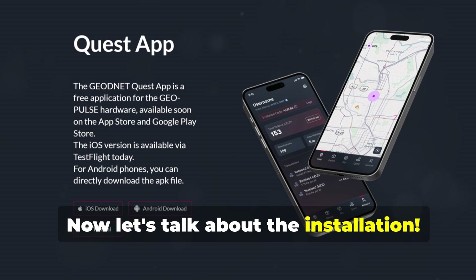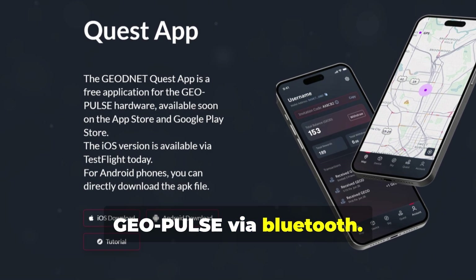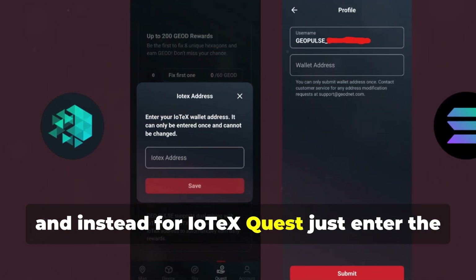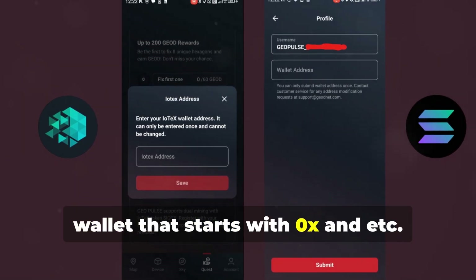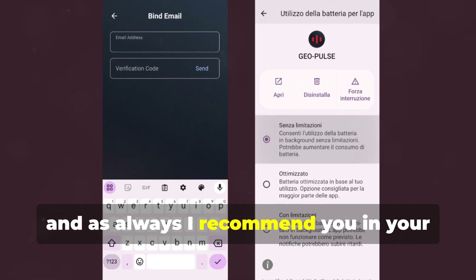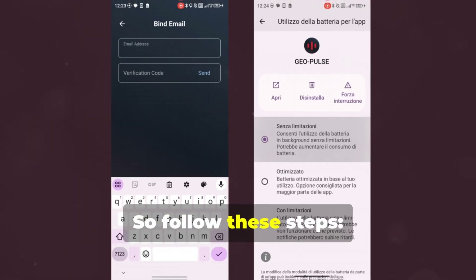Now let's talk about the installation. The first step is to download the Quest app on your phone from the website, and proceed with the connection to the GeoPulse via Bluetooth. To get the rewards, remember to enter your Solana wallet, especially for GeoNet Quest. For IoTeX Quest, just enter the address of your MetaMask wallet that starts with 0x. And above all, for security reasons, remember to bind the device with your email. I also recommend in your phone settings to set battery without restrictions to make the Quest app work at its best.